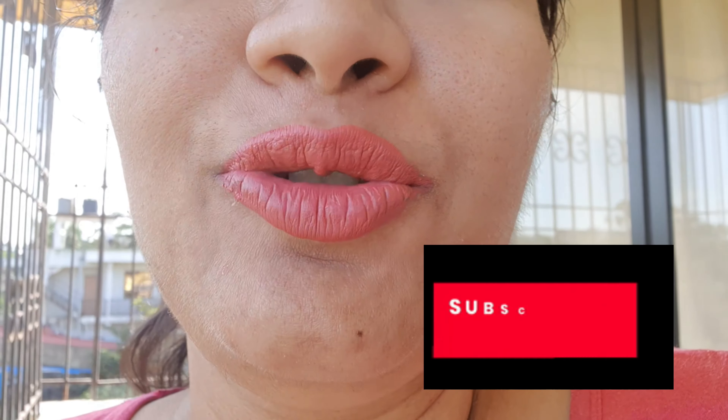That's all for my video! I hope you enjoyed the swatches. Please subscribe to my channel and press the bell icon to get notified. I'll see you all in my next video — bye!